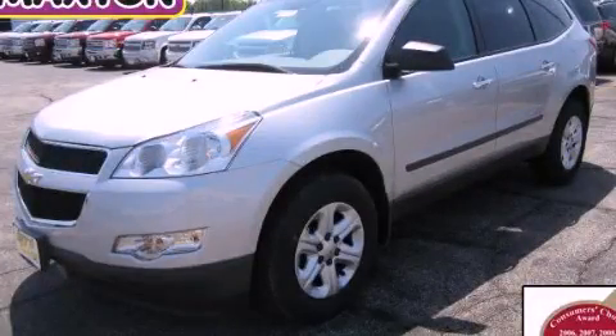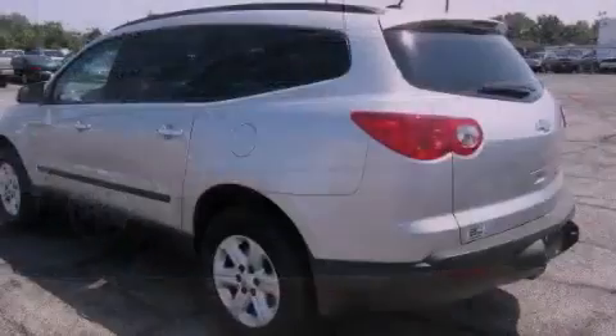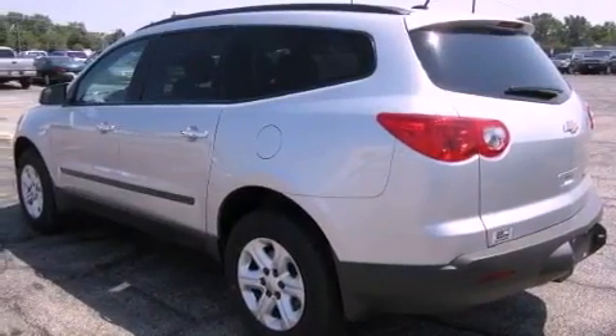This is a brand new 2012 Chevrolet Traverse, a great blend of utility, comfort, and style. It has a 3.6-liter six-cylinder engine and an automatic transmission.